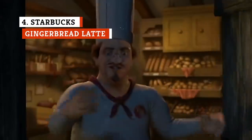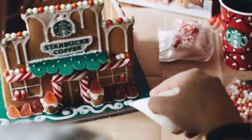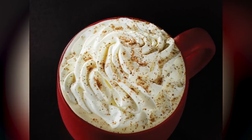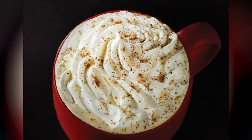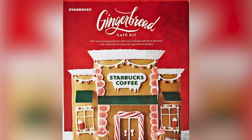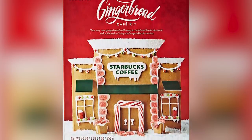Gingerbread — between the men, houses, and cookies, it's definitely a flavor that represents a lot of what makes the holiday season smell and taste so good. This has been a staple of the Starbucks holiday menu for years. The secret of the Gingerbread Latte is in its simplicity: steamed milk, espresso, gingerbread syrup, whipped cream, and ground nutmeg. This is where our associations with the holiday season come into play — you just can't have it without gingerbread. Starbucks loved gingerbread so much they even once had their own gingerbread cafe kit so you could make your own Starbucks at home.